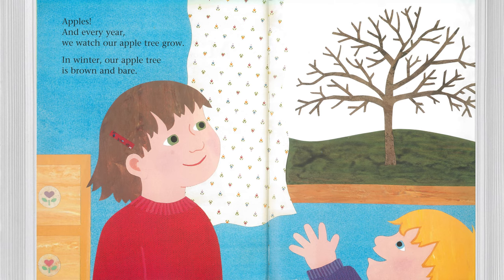And every year we watch our apple tree grow. In winter, our apple tree is brown and bare.